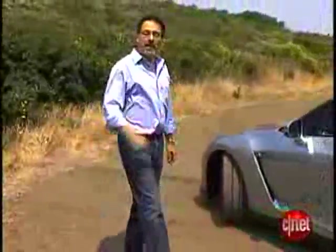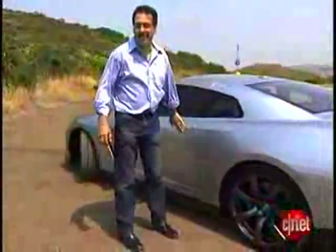Ever play Gran Turismo on your PlayStation? Maybe you picked the Nissan GT-R — that's cool. I've got a GT-R, let's go for a spin and check the tech.